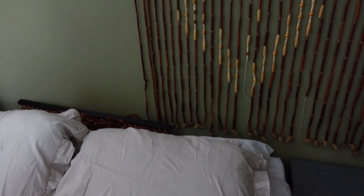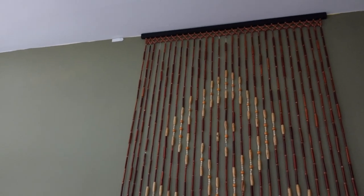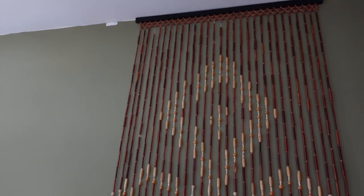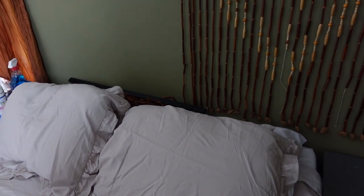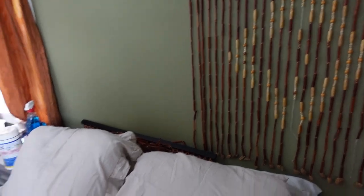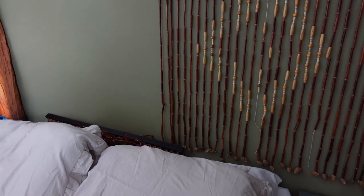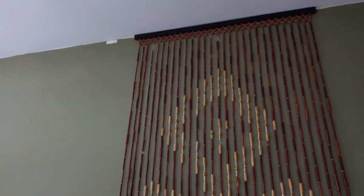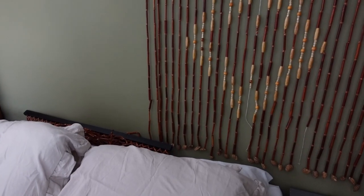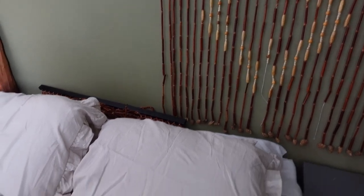Unfortunately things didn't work out the way I had hoped. I thought I could hang these using command strips but that didn't work — I'm just grateful no one was sleeping here when they fell. The little metal hooks on the pieces got taken off, so we're going to put those back on and use nails instead to put them back up on the wall. I'm just thankful it happened now and not when we had people sleeping underneath this.